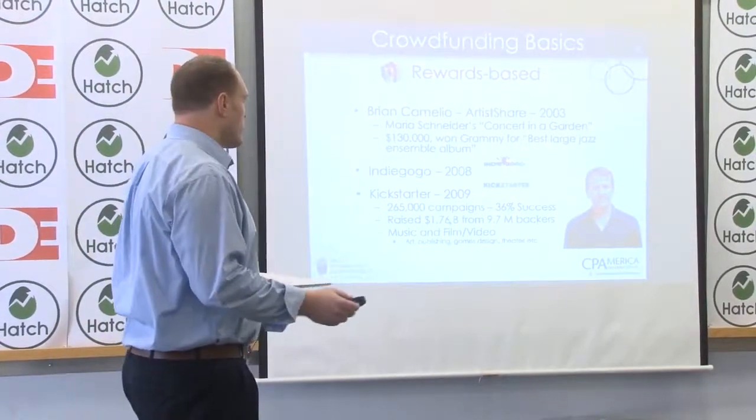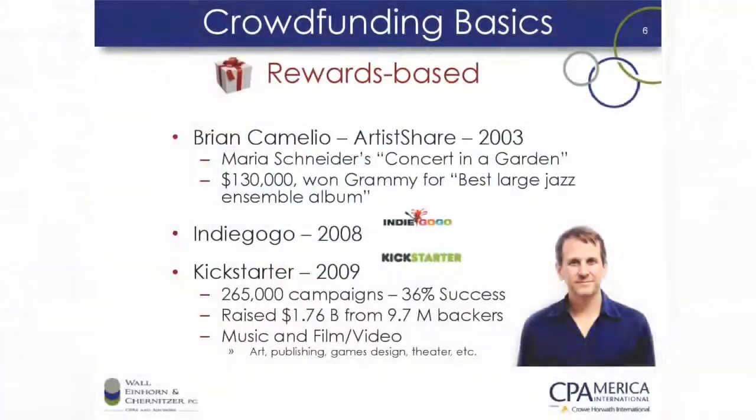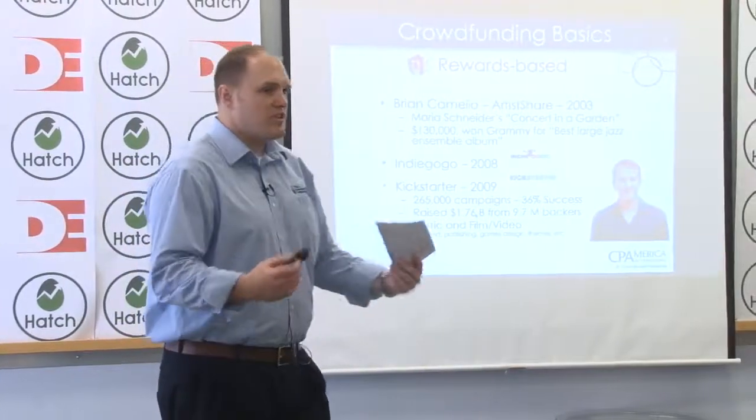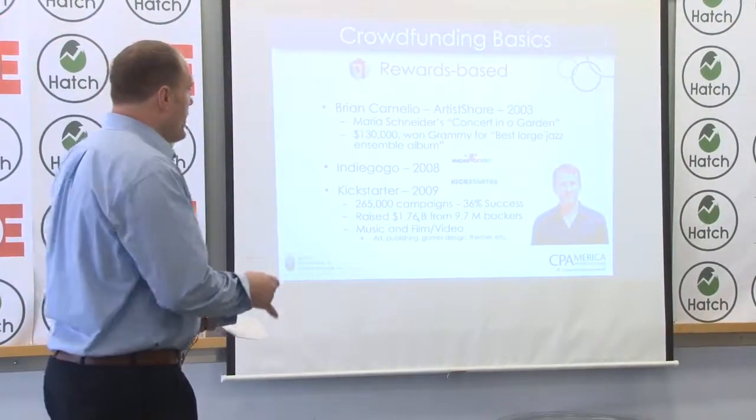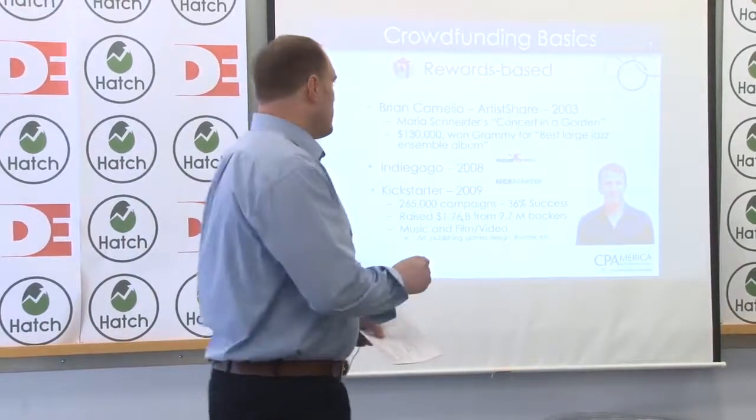Crowdfunding — a lot of people share the idea that it started in 2003 with Brian Camellio, who was an artist trying to help other artists consolidate their fan base to help them produce more albums and content. It really kicked off when Maria garnered $130,000 to perform and record a Concert in the Garden record, which won Best Large Jazz Ensemble album. Things took off from there — Indiegogo started up, Kickstarter started up, and now over $2 billion has been raised from crowdfunding alone.